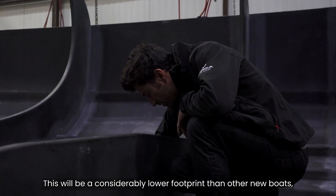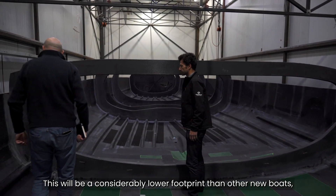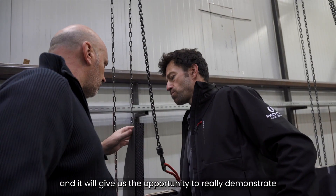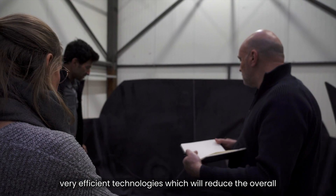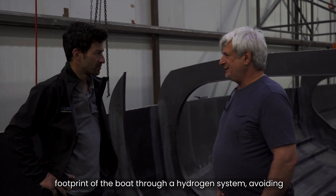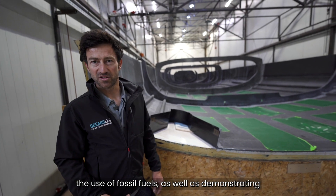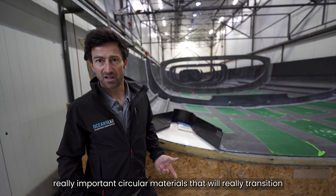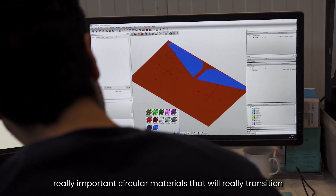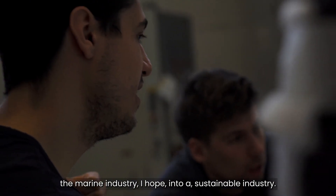This will be considerably lower footprint than other new boats, and it will give us the opportunity to really demonstrate very efficient technologies which will reduce the overall footprint of the boat through our hydrogen system, avoiding the use of fossil fuels, as well as demonstrating really important circular materials that will really transition the marine industry, I hope, into a sustainable industry.